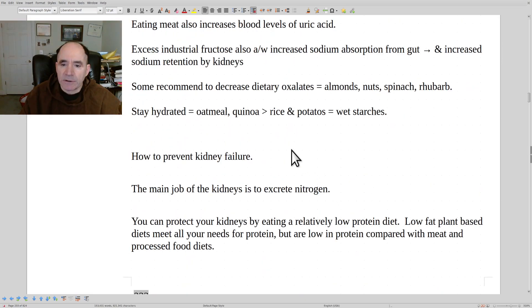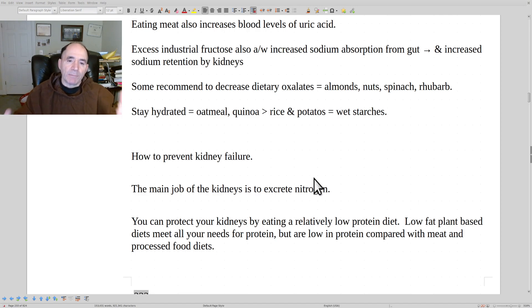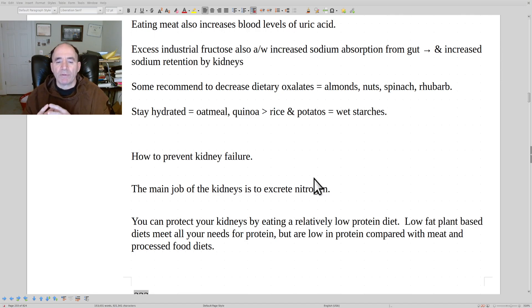Eating meat also increases blood uric acid levels. Kempner, who worked to protect kidneys, gave patients a very low sodium diet, very low in fat and protein, with no animal foods. Animal foods cause more inflammation, triggering immune responses with antibodies, and more inflammatory debris goes to the kidneys to be excreted. This leads to hyperfiltration — making the kidneys work a double shift — which increases wear and tear and accelerates their aging. Avoiding all animal foods is recommended; low-fat plant foods are best.